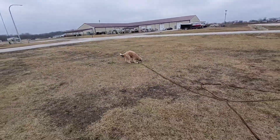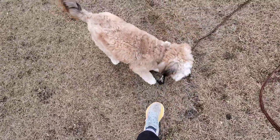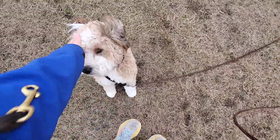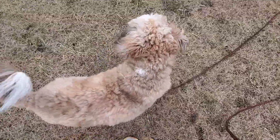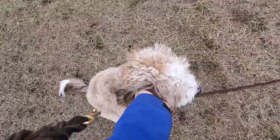Come. Coco, come. Good. Sit. Sit. Good girl — sorry, called you a boy. Good job. Sit — no, sit. So sit does mean stay until she's told free. Good. Good job.